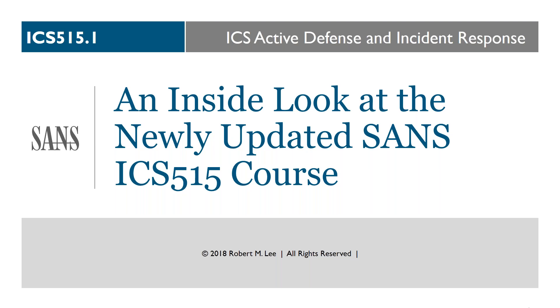This update is reflective of the growing knowledge set in the community. We've had a lot of ICS 515 alumni come back and share their best practices, go out and use what they learned in the field, and that growing community has been outstanding. When this course was built — and I think still today — there's no other ICS hunting and incident response course out there. So this is definitely where we've been seeing a lot of that knowledge grow and community changes.